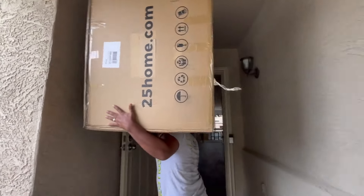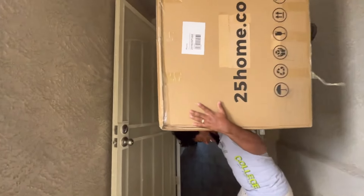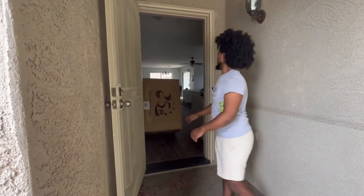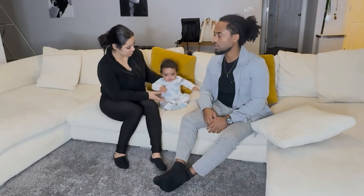How easy it was to put together — you guys can see we assembled it together. It was easy to carry from outside and bring in. I did it myself, so it has some weight to it, but it's not heavy. Easy to put together as well.